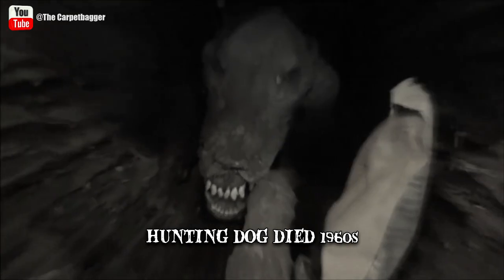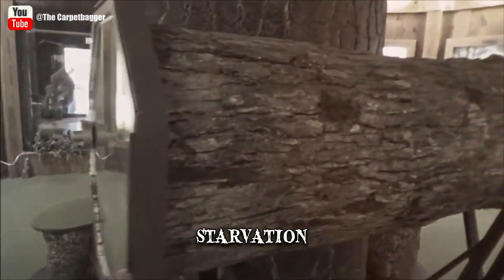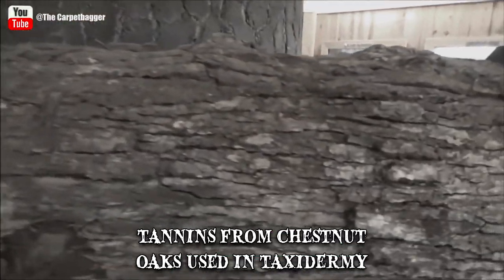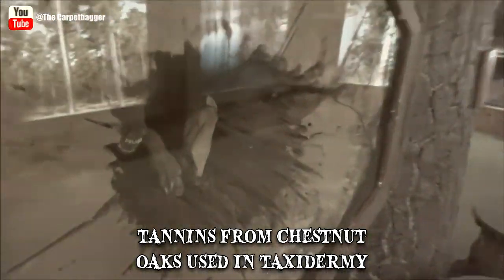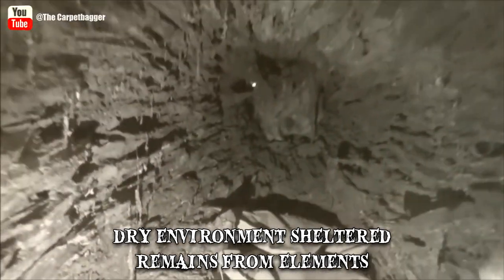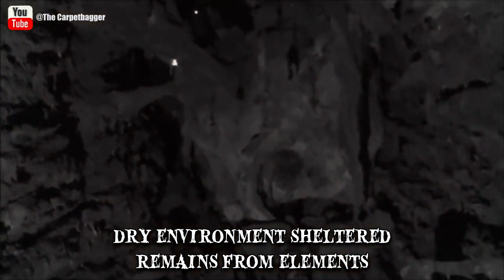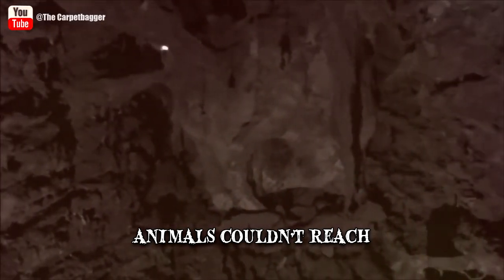Stucky ultimately died due to starvation. How the carcass remained so well-preserved isn't fully known, but it could have been a combination of factors. Tannins from chestnut oaks are actually used in taxidermy and they most likely kept it from rotting inside. The dry environment sheltered the remains from the elements and sucked out the moisture. Also, since Stucky's body was trapped inside the tree, other animals couldn't reach and perhaps even smell it.